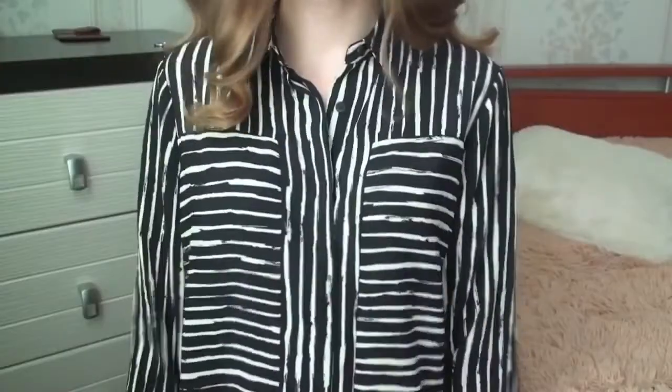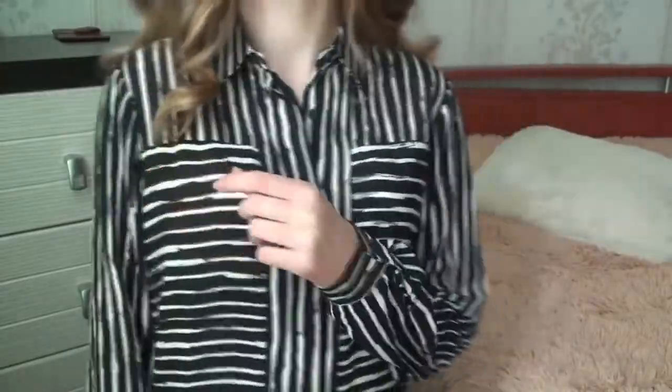I also got this second shirt for school — we're allowed to wear classic office-style clothes. This one was also reduced to 10 euros. All the shirts have long sleeves and little cuffs. This one has crazy stripes — I love stripes, so I had to get it.